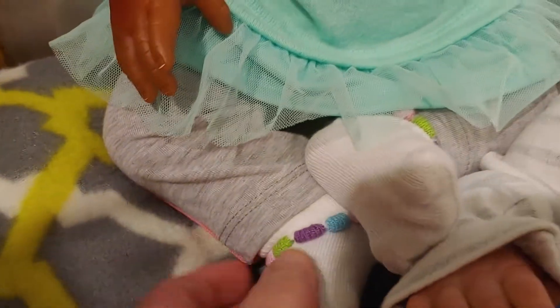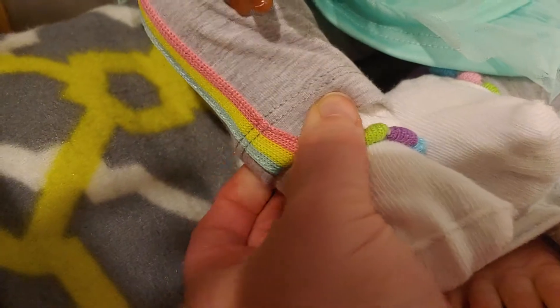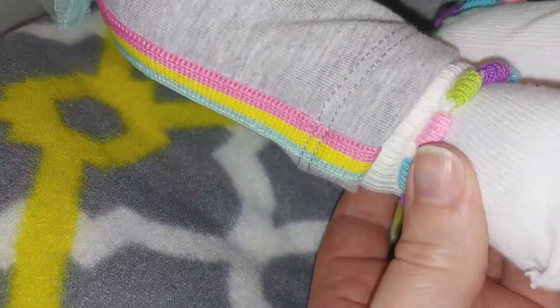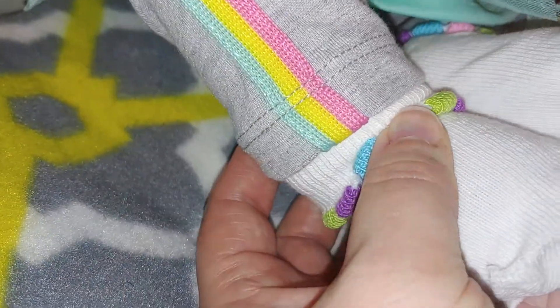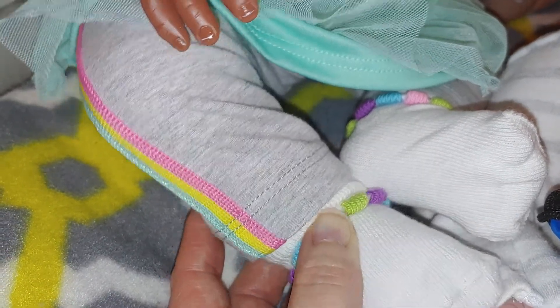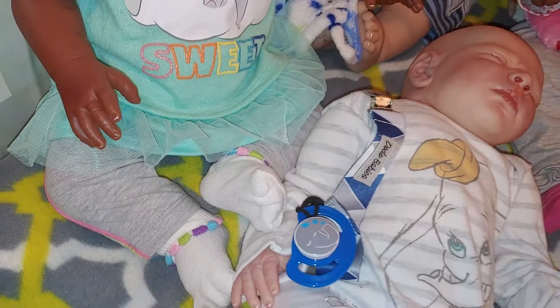Her pants are kind of hard to see - they put this stripe kind of weird, but it's so cute. I don't want to knock her over. There's the stripe. So it's the same color as the shirt, and then yellow, and then pink, and then she's got some pink popping on her socks.